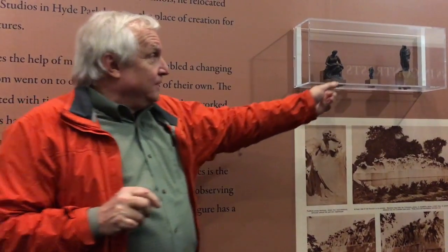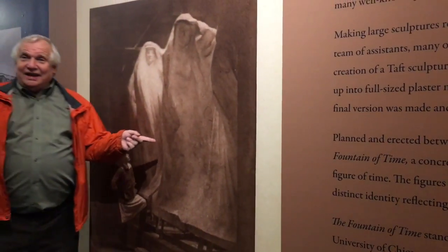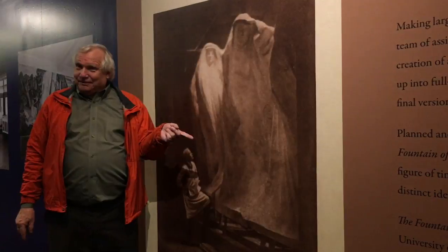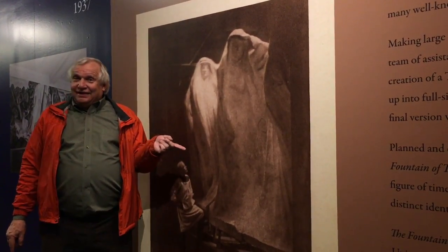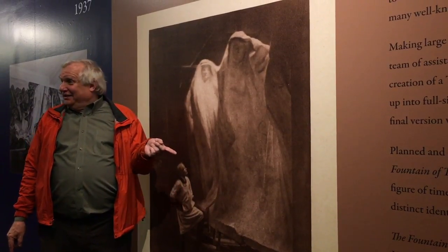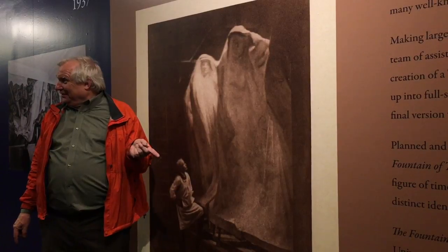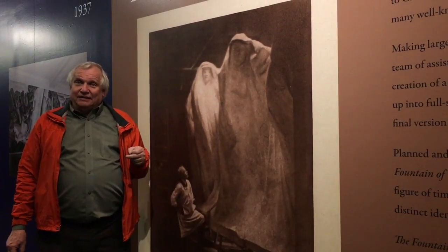To create this, he did little models like this out of clay, and then to see how it looked — see this? — he would make a full-size plaster model of the sculpture, of the whole piece, and then assemble it on the site to see what it looked like, and then adjust it to suit. So it wasn't just going by guesswork, but making sure that it effectively worked.